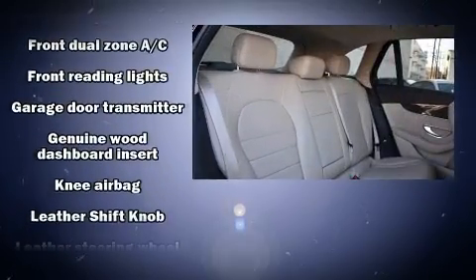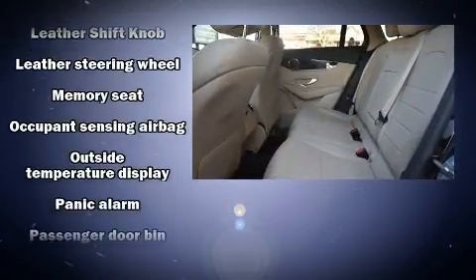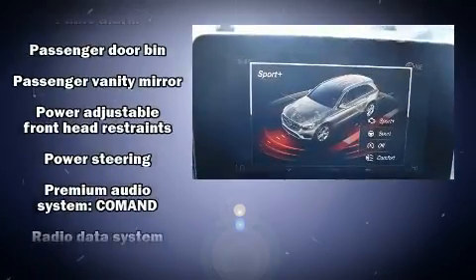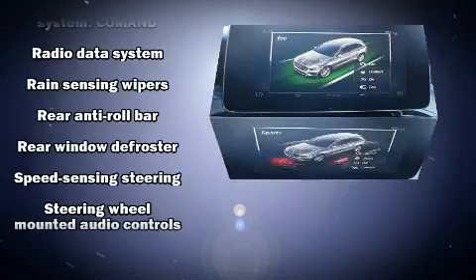You'll never lose visibility with rain-sensing wipers, which activate automatically when the drops start to fall. A CARFAX history report provides you peace of mind by detailing information related to past owners and service records.